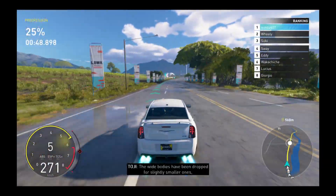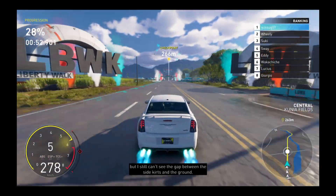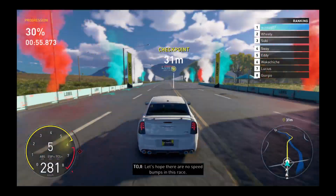Wide bodies have been dropped for slightly smaller ones, but I still can't see the gap between the side skirts and the ground. Let's hope there are no speed bumps in this race.